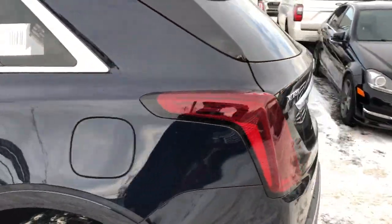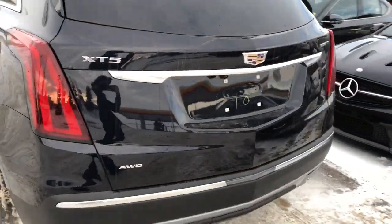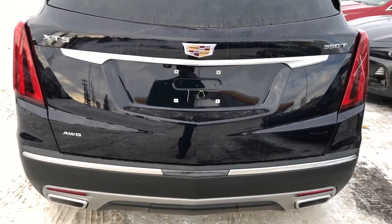We have our rear privacy tint and then around to the back our XT5 badging as well as our dual exhaust and power liftgate.